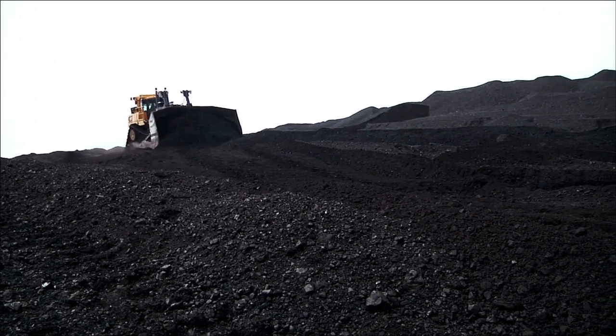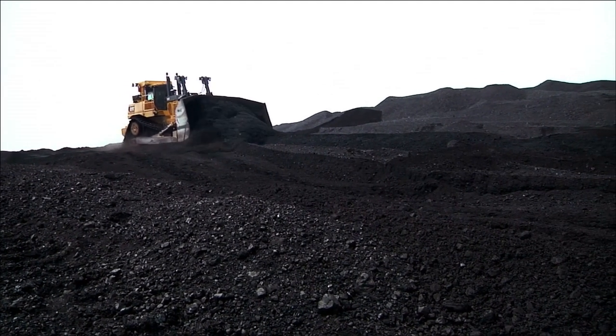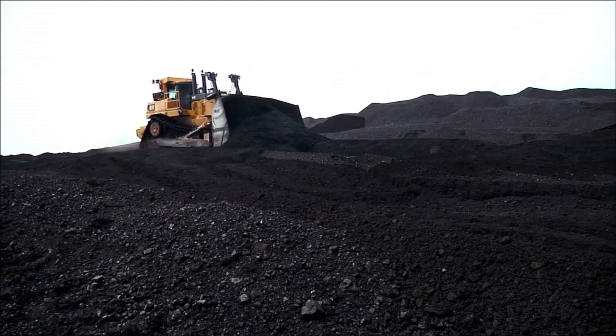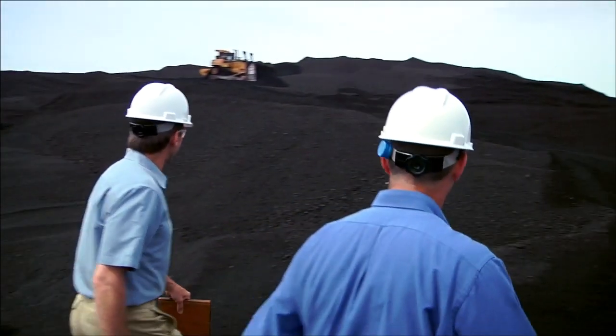Coal makes almost half the electricity in the U.S. and more worldwide. And most of that is what's called baseload power — the minimum amount of electricity needed all the time to power society.